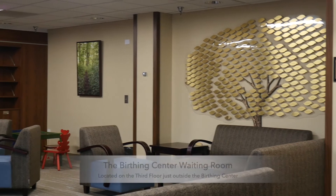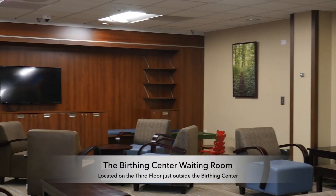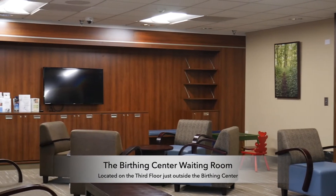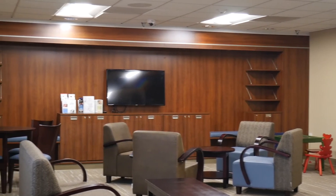We do request that any person who is waiting for the arrival of the baby, who's not literally going to be in mom's room, be waiting out in this waiting area and not in the hallways of the birthing center.